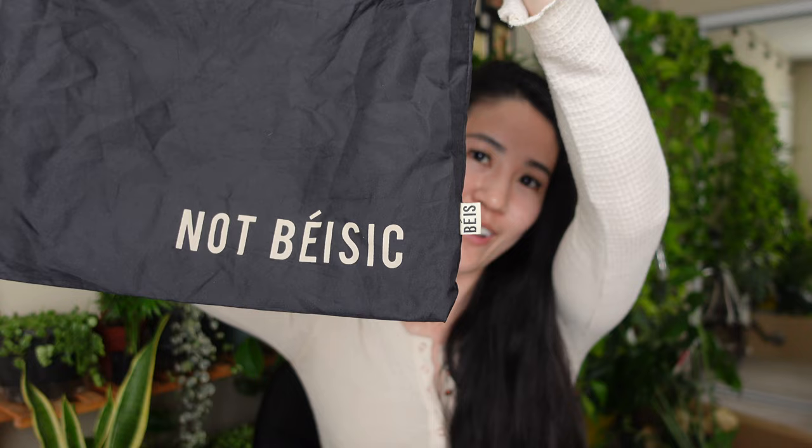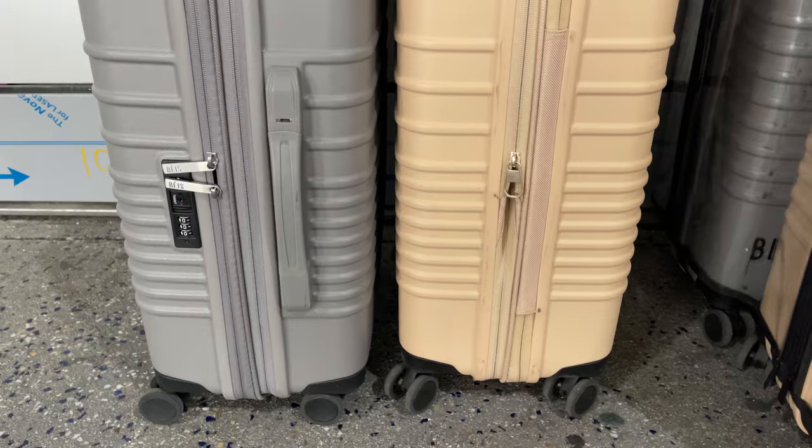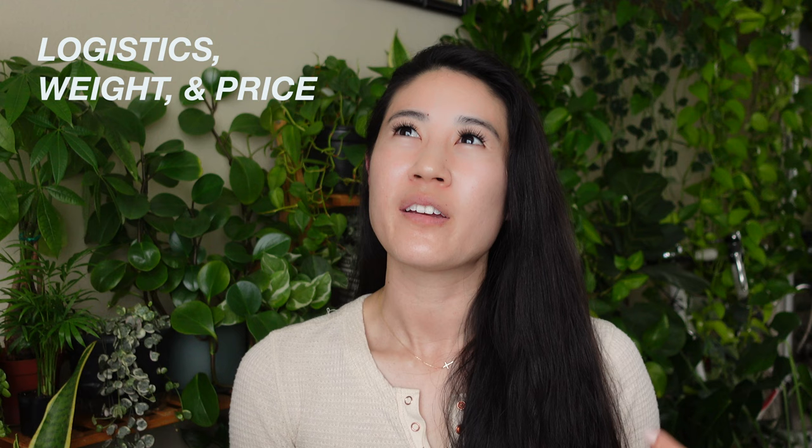Luggage can get pretty dirty when you're on vacation, but I just use a magic eraser and some hand sanitizer spray and it actually rubs off pretty well. As far as it goes as an actual carry-on on a plane, I have never had any problems with any of the flights I've been on — it always just fits right in there. I've been on Singapore Air, Asiana, Hawaiian Airlines, and Southwest so far with this bag.